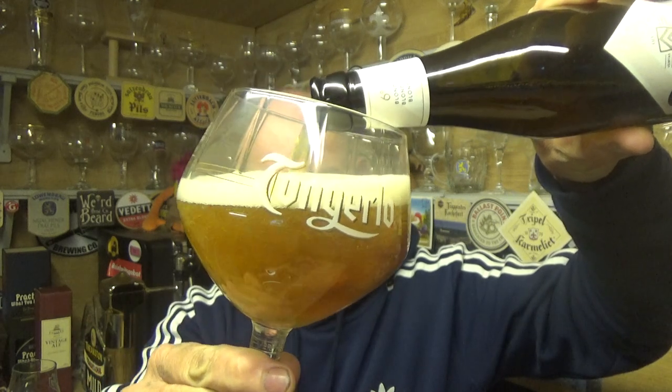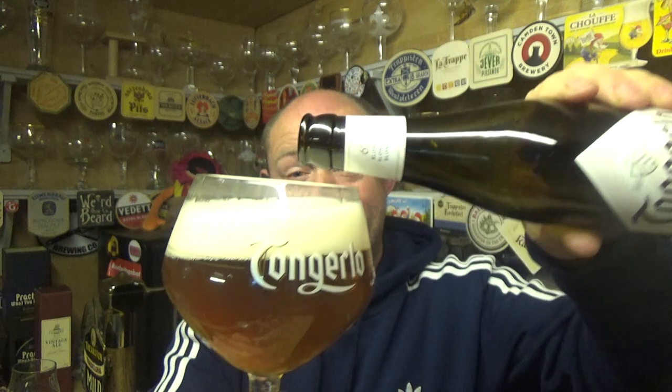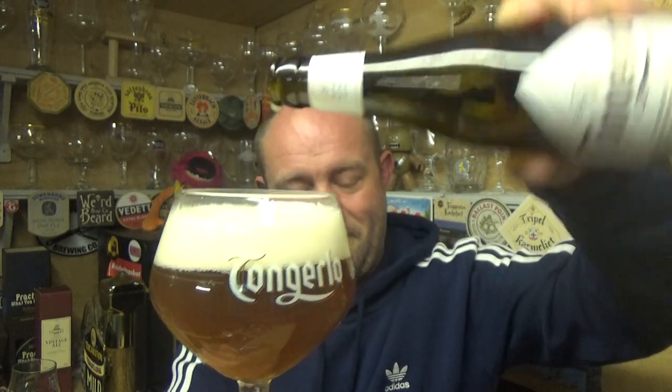I just can't help myself when it comes to Belgian beers and their glasses. I just can't help it. It's just something inside me that says buy it, and I do. All good fun, right? Okay, beer in the glass.